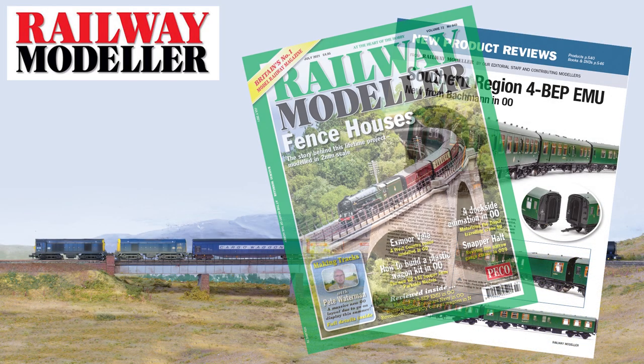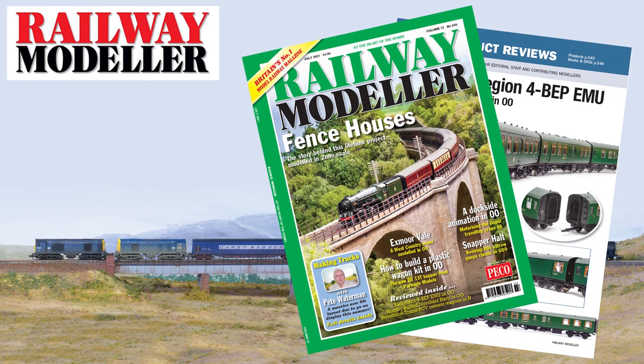The July 2021 issue of Railway Modeller is on sale now, packed full with all the latest news and reviews from the railway modelling world.